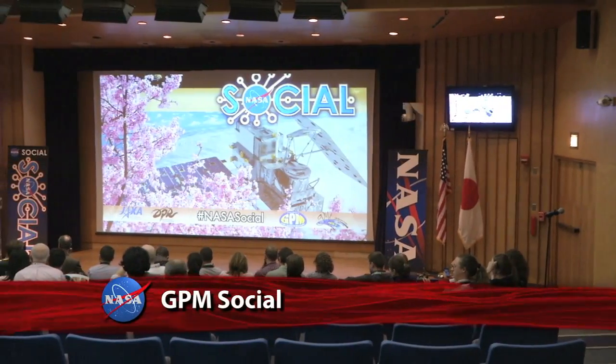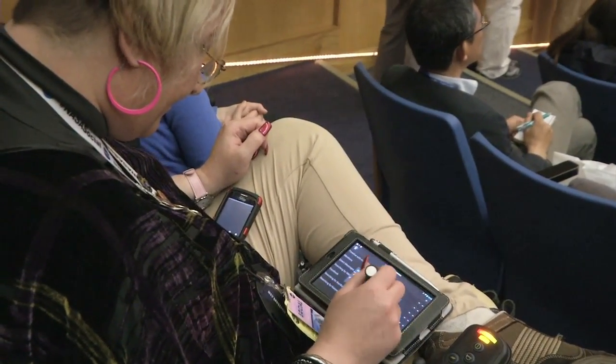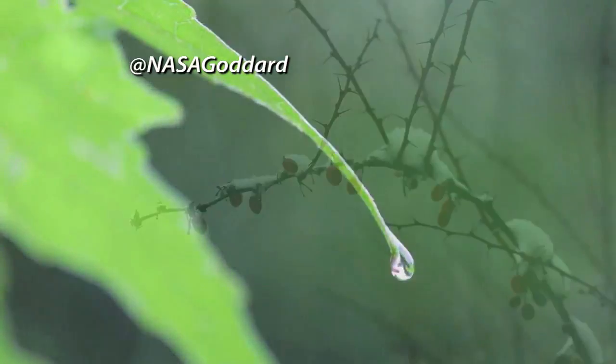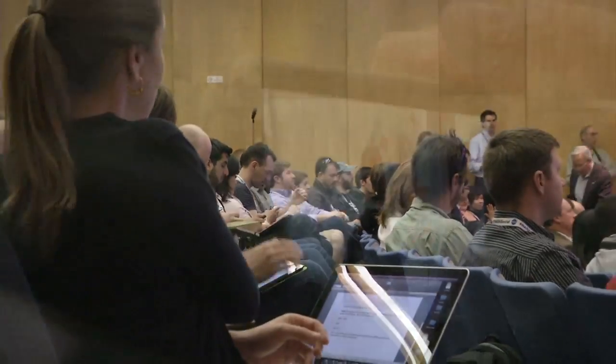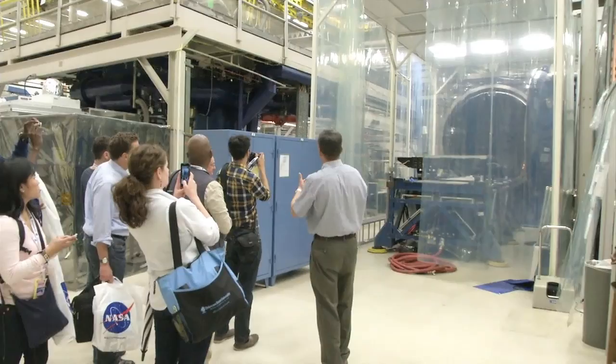Goddard Space Flight Center hosted traditional media and NASA social media followers for a NASA Social about the Global Precipitation Measurement mission and other NASA programs. GPM is an international network of satellites that will measure rain and snowfall around the world and provide new insights into our planet's water cycles. Participants heard from GPM scientists about this cutting-edge science and were treated to tours of the facilities where GPM's core satellite was tested. The core satellite is scheduled to launch from Japan in 2014.